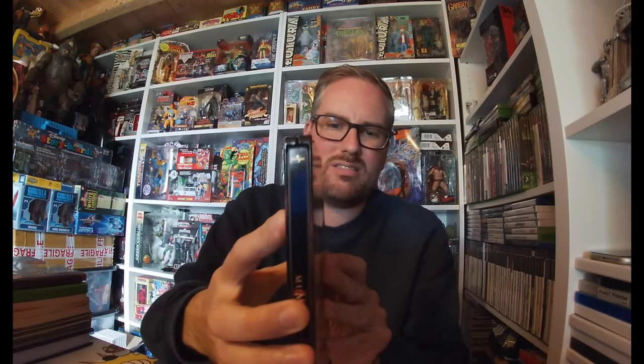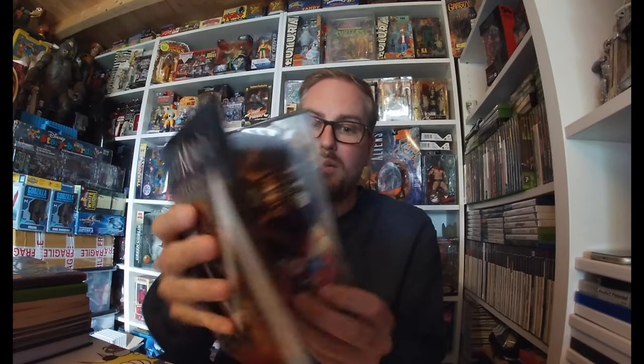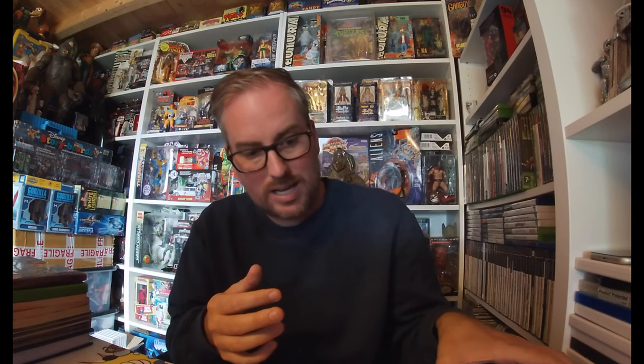The next one I picked up is the Mummy Trilogy in the tin steel case — all three movies. Brilliant movies, I absolutely love the Mummy trilogy. I was gutted they didn't make any more; I thought it had a really good storyline to it. Picked that up for one pound.